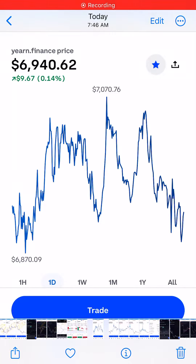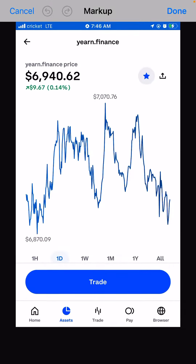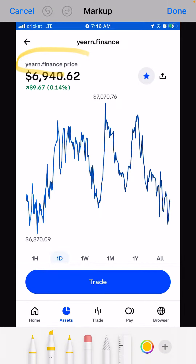Good morning everyone, thank you so much for watching my YouTube channel. I'm going to talk about Yearn.finance. This coin right now is at six thousand nine hundred, almost seven thousand, and in the last one day...